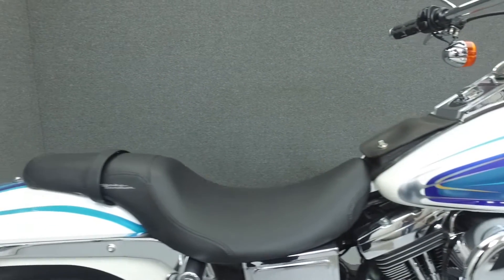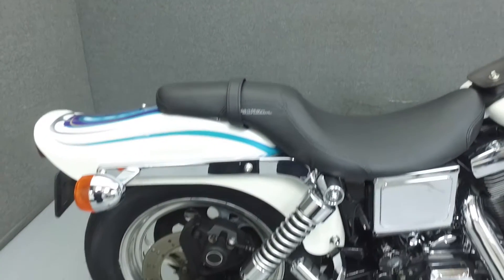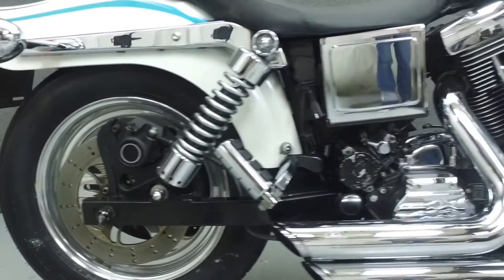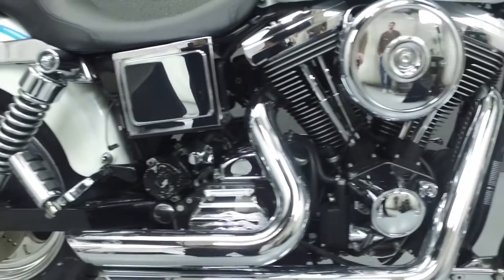Powered by an 80CI V-twin engine with a 5-speed transmission, the Wide Glide puts out 55 horsepower at 5,000 RPM and 71 foot-pounds of torque at 2,350 RPM.